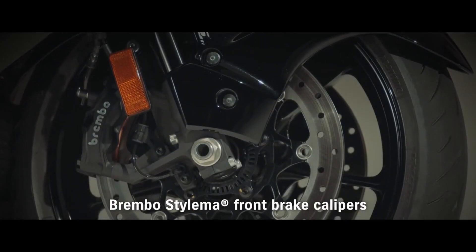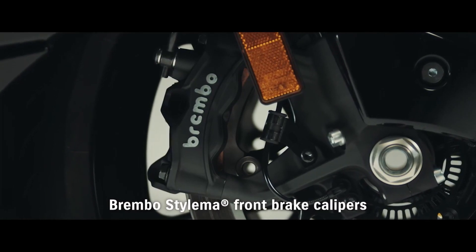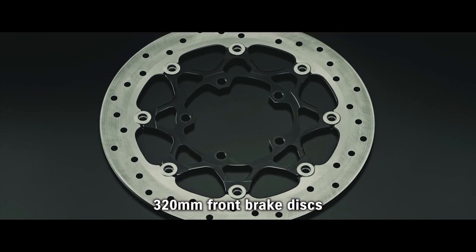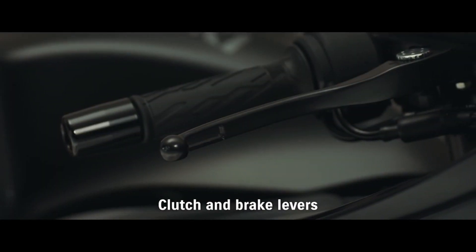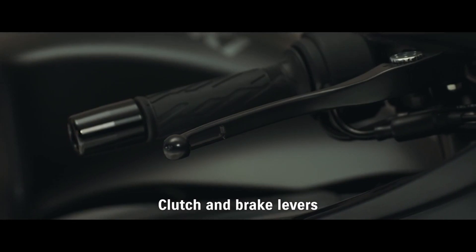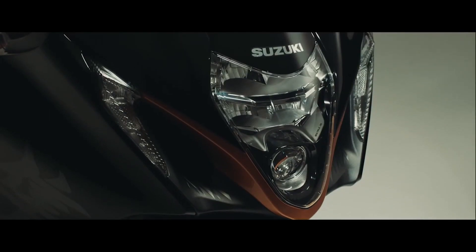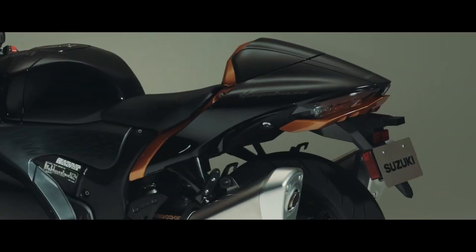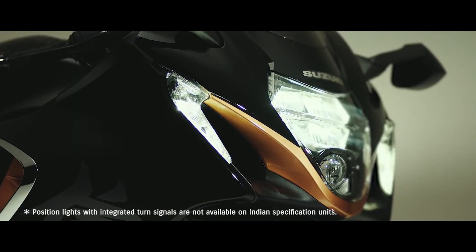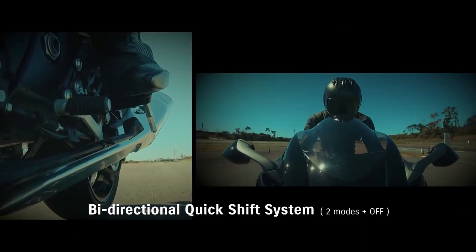Brembo Stylema front brake calipers also make an appearance, gripping larger diameter 320mm floating discs, all to accomplish greater braking power and feel. MotoGP-inspired drilled front brake and clutch levers offer increased high-speed performance. A new vertically stacked LED projector headlight ensures superior illumination, and a newly designed tail assembly reflects the Hayabusa's iconic styling, with the front-fed LED running light cleverly doubling as a turn signal.